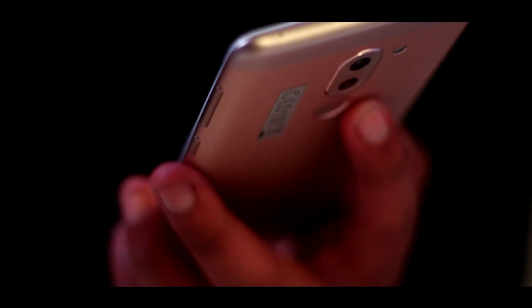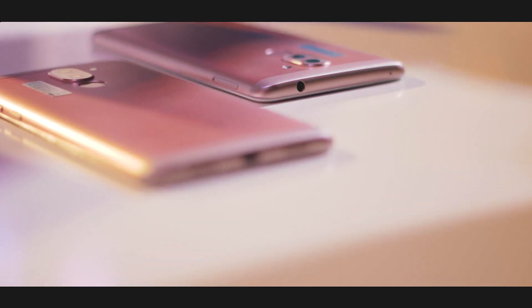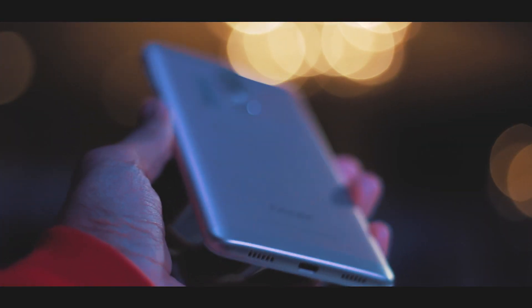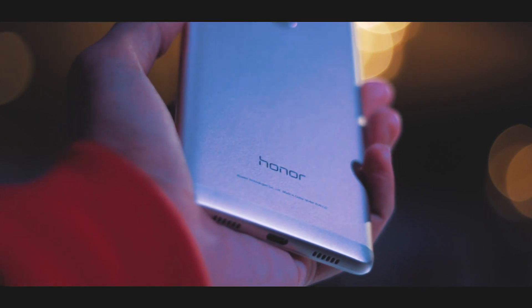Taking a look at the I/O: we have the headphone jack and a secondary noise cancellation microphone on top. On the bottom, we have the micro USB charging port, speaker grill, and microphone. On the right, the power and volume buttons are present, and on the left it's all clear. On the back, we have the dual camera and fingerprint sensor.